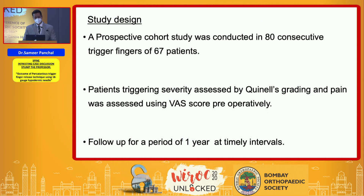A prospective study was conducted in 80 consecutive trigger fingers in 67 patients. Preoperatively, the grading of triggering was assessed by Quinnell's grading system and pain was assessed using VAS score. All assessments were done by a single senior resident preoperatively, and postoperatively by a different senior resident to avoid bias. Patients were followed up for one year at regular intervals.